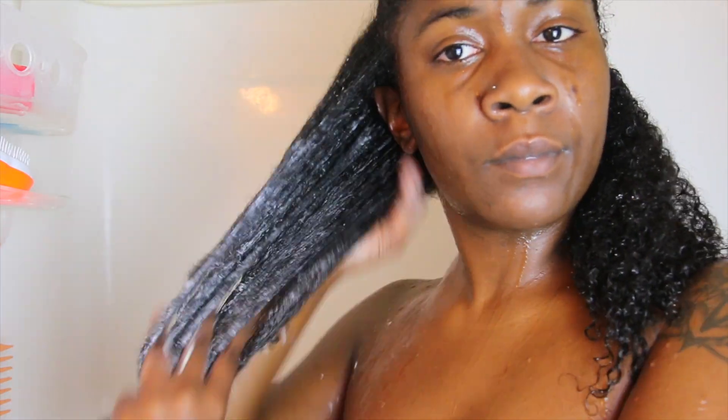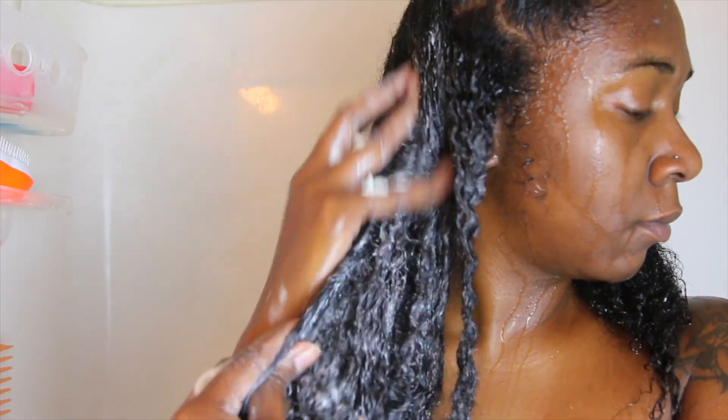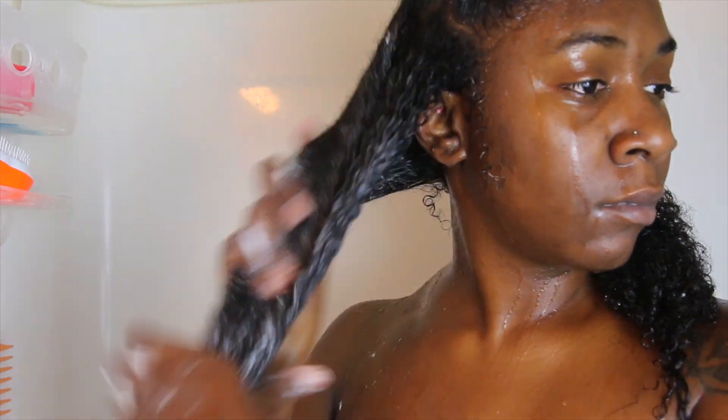My hair felt dry after I used the shampoo. That's all I got to say about it. My scalp was pretty clean, but my hair did feel pretty dry after I used the shampoo.